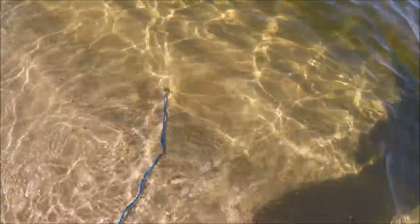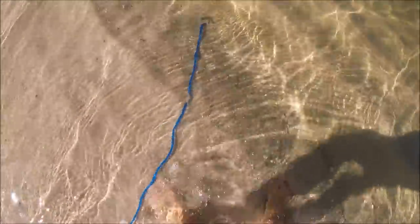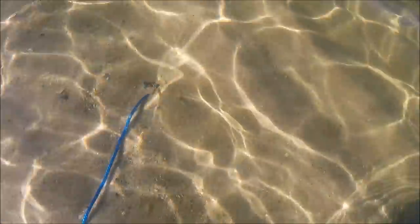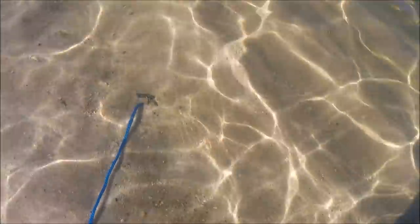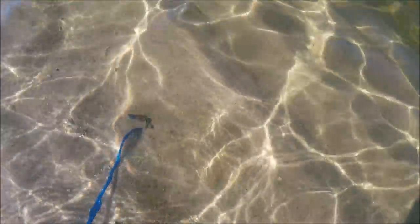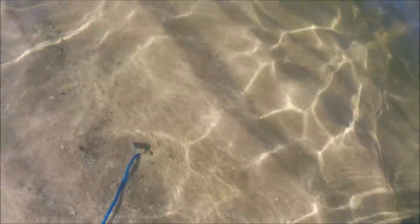Look how camouflaged this flounder is. I've got it on my stringer and the water's super clear — check that out. They are just some really cool fish. I mean, I don't even know if you can see it, but I don't have my waterproof stuff on, so I can't put this in the water, but hopefully you can kind of see the flounder.